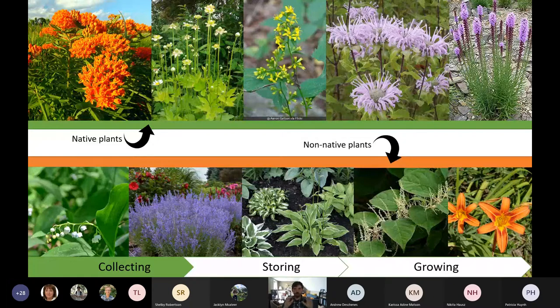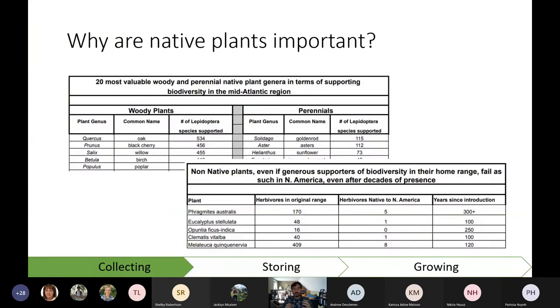Some scientists have done the work of counting insects that feed on native plants. These two charts are from the work of Doug Tallamy, a famous entomologist and one of the big stars of the native plant movement. Native plants like goldenrod, asters, and sunflowers support 115, 112, and 73 different species of Lepidoptera respectively. Non-native plants don't support nearly as much. Phragmites, a very invasive reed, only supports five species of native North American herbivores compared with 170 in its home range, despite being here for 300 years. This research shows that insects are not adapting — we need to keep planting native plants.